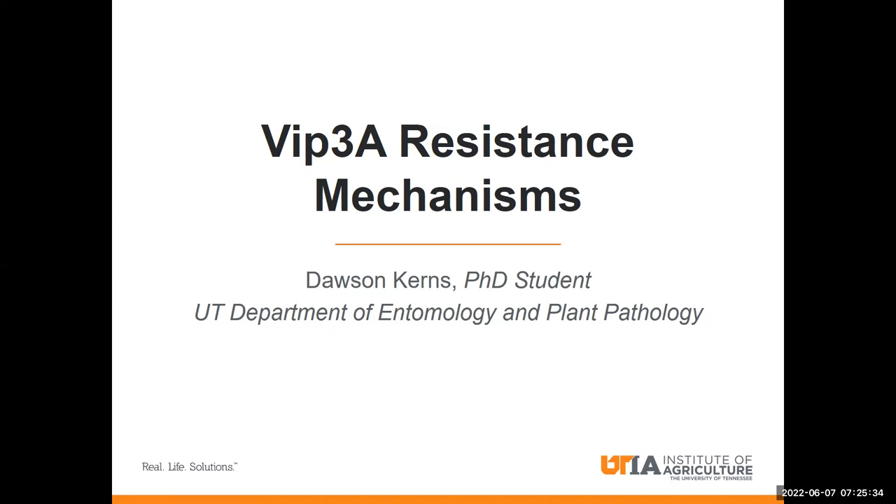Hello, my name is Dawson Kearns and I'm a PhD student in the Department of Entomology and Plant Pathology at the University of Tennessee. My research involves investigating mechanisms and genes responsible for resistance to VIP3A, which is a type of insecticidal protein that is produced in BT crops.